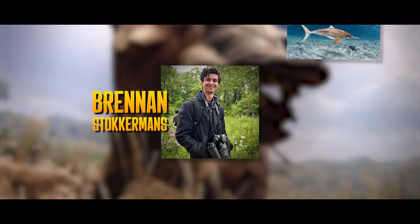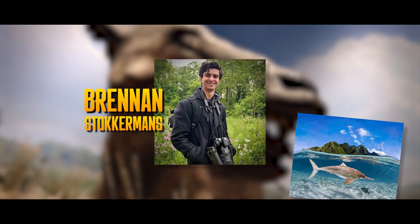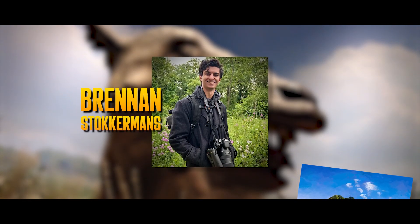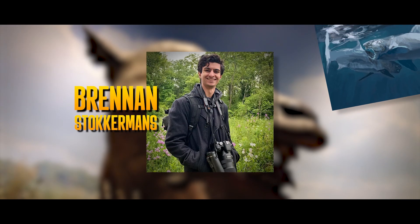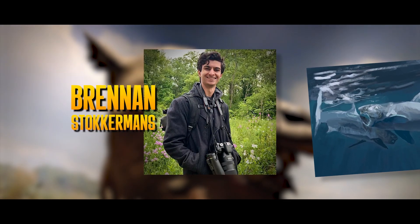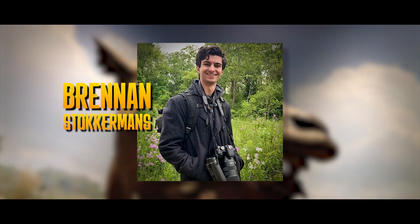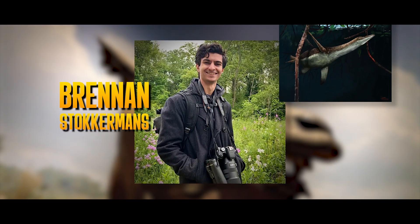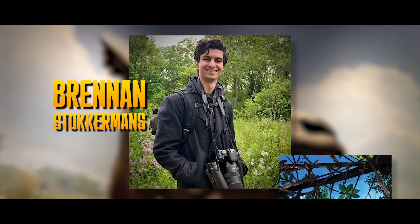The team also includes Brennan Stockermans, who is a scientific illustrator and paleo artist from Cleveland, Ohio, who is particularly interested in bird watching and wildlife photography. On Agate, Brennan has lent his skills in videography to ensure the visuals match what a real wildlife documentary would capture, while consulting in color grading, supplying video, and producing concept art for the film.